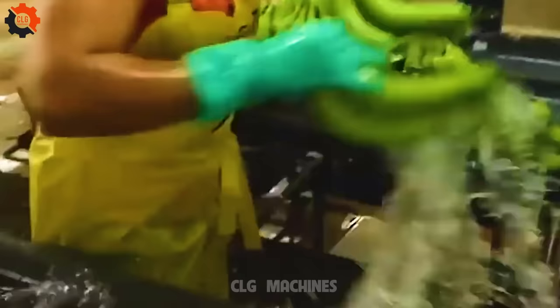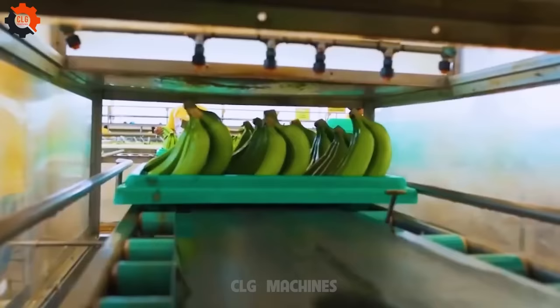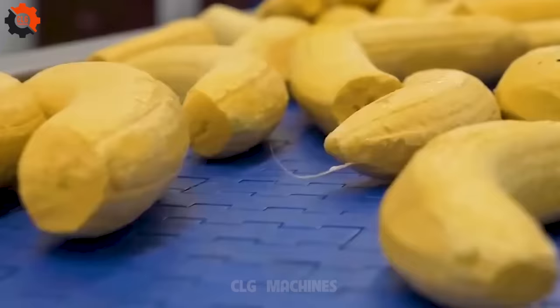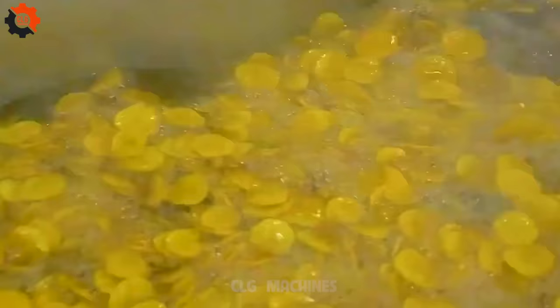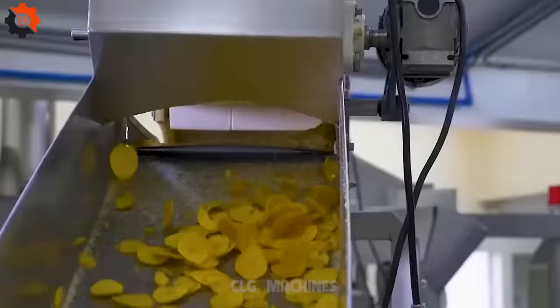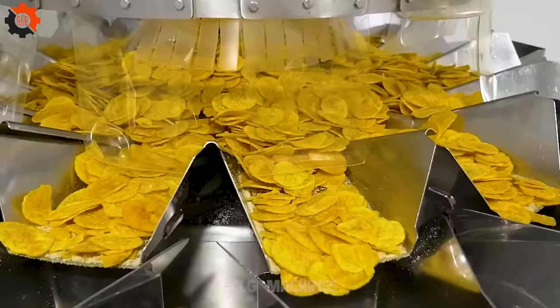The bananas harvested at their peak ripeness will be distributed to consumers today, ensuring they receive the freshest and most flavorful fruit. This delivery is part of a larger effort to connect farmers directly with consumers, reducing the time between harvest and consumption. This approach helps maintain the nutritional value and taste of bananas, providing a healthier and more enjoyable eating experience. By reducing the reliance on long supply chains, this method also contributes to environmental sustainability and supports local agriculture.